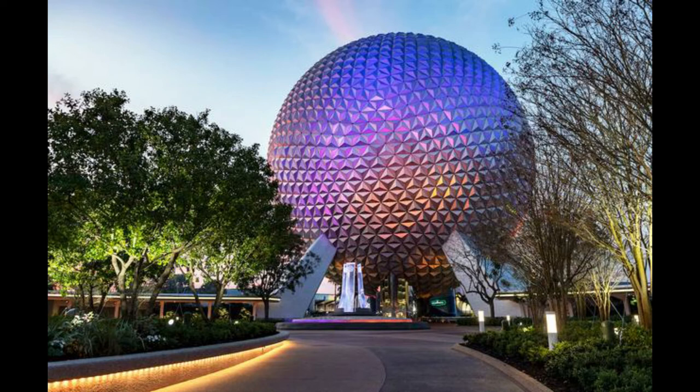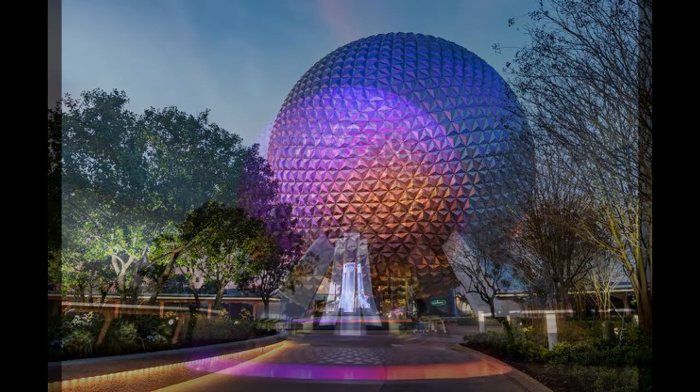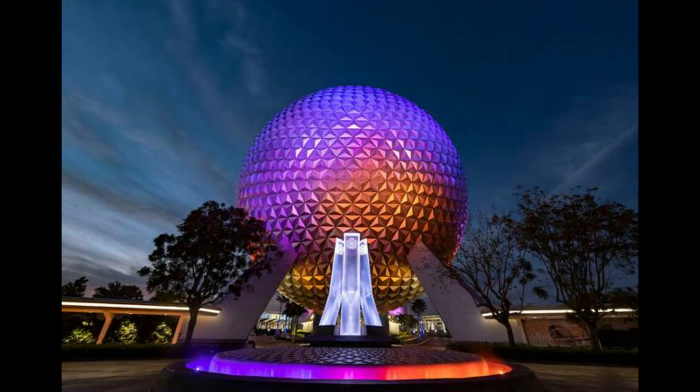It's a nice throwback back to Epcot's 1980s days, when the park first opened. And here is this lovely nighttime photo — a wonderful shine. The lights on the fountain where the water drops off are the same colors as the Spaceship Earth lighting package, which looks phenomenal.